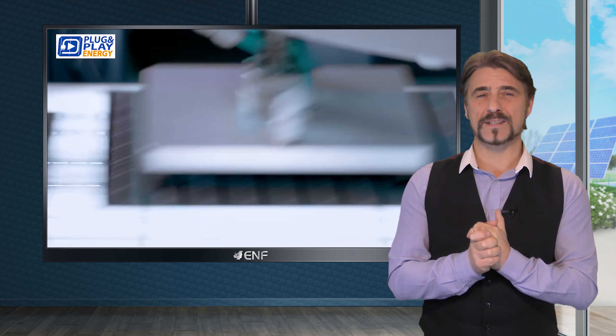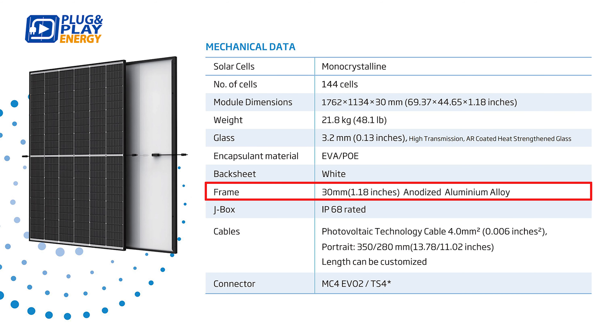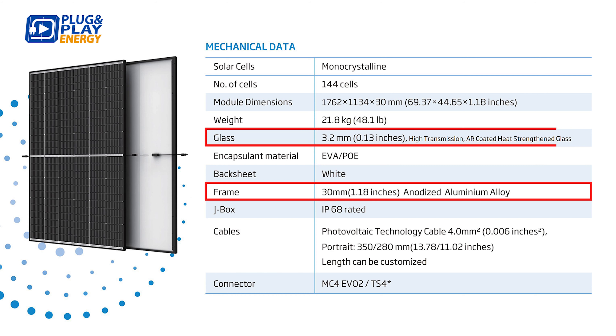Designed for great durability and reliability, the panel features an anodized aluminium alloy frame that provides structural strength and resistance. Furthermore, 3.2 millimeter anti-reflective coated and heat-strengthened protective glass, together with an IP68-rated junction box, showcases exceptional resilience in various challenging weather conditions.